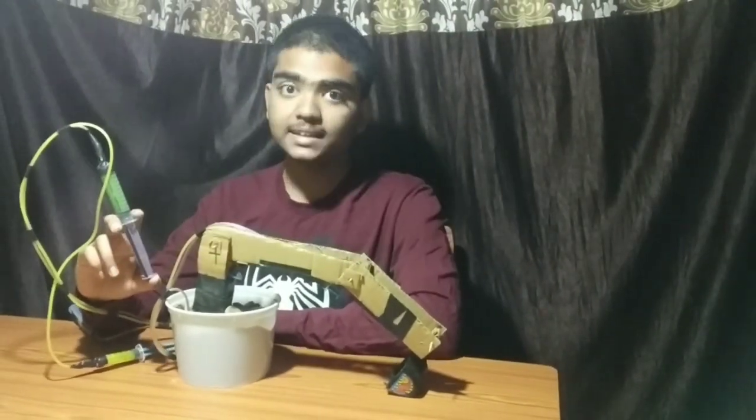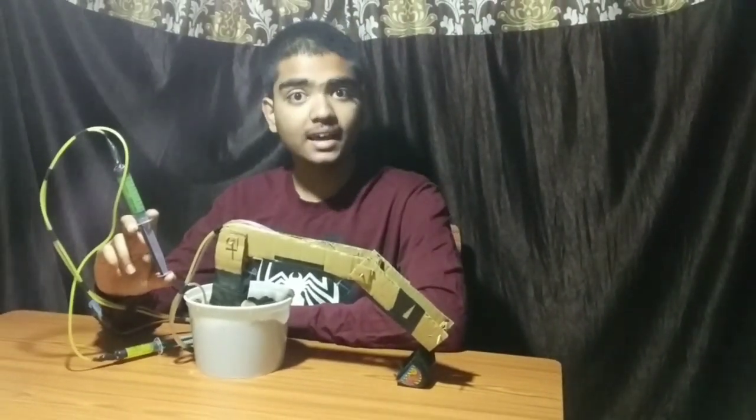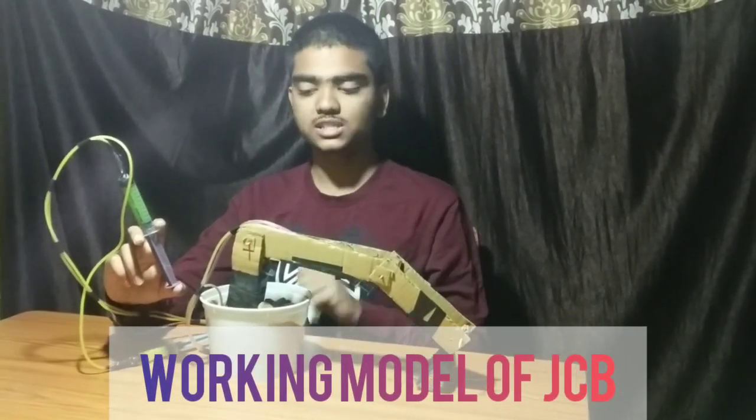Hello everybody, my name is Sajrish Pal and I have made a working model of JCB.